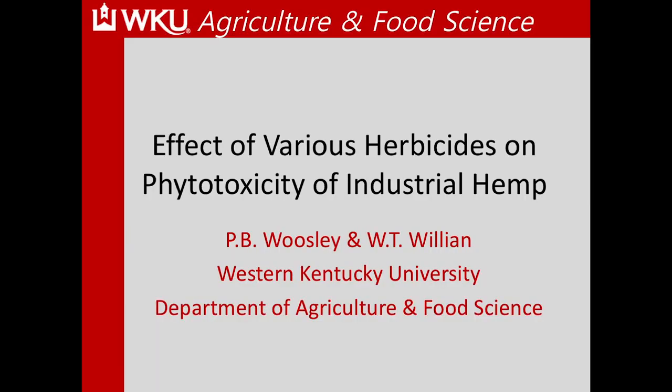Dr. Todd Willen was supposed to give this talk this morning. He's our resident weed scientist, but he had a death in the family and had a funeral to attend. He will be here after lunch. If you have questions specific to Dr. Willen, find me after lunch and I can get you in contact with him. I'm going to go over some of the data we've collected over the past few years related to controlling weeds in industrial hemp.